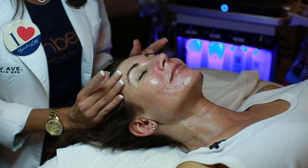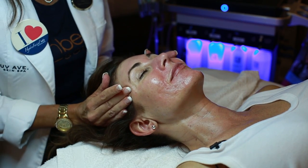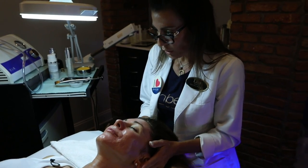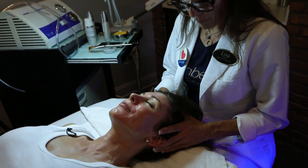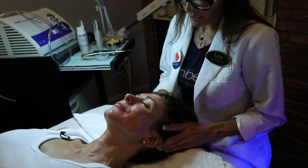A lot of questions people ask: how often can you get a Hydrafacial? I would typically say every three to four weeks. You could do one every two weeks if you're getting ready for an event, but because of the exfoliation, I would recommend three to four weeks.